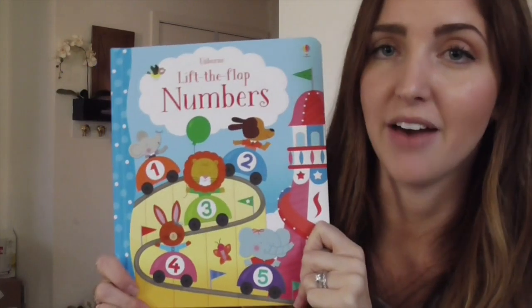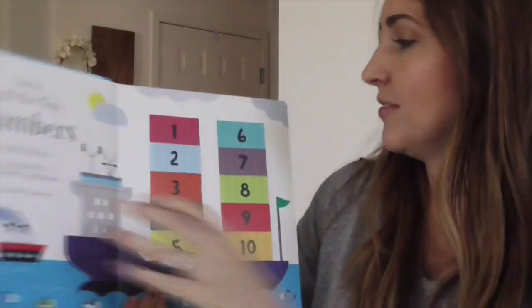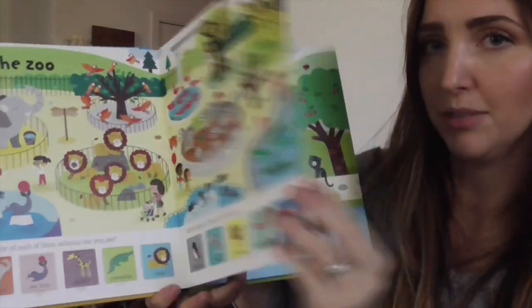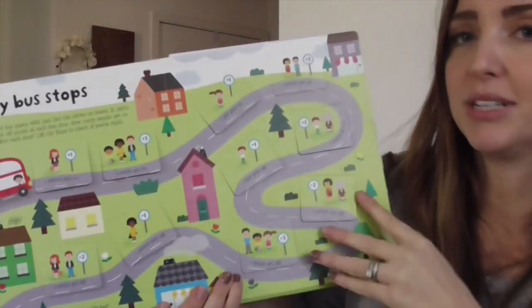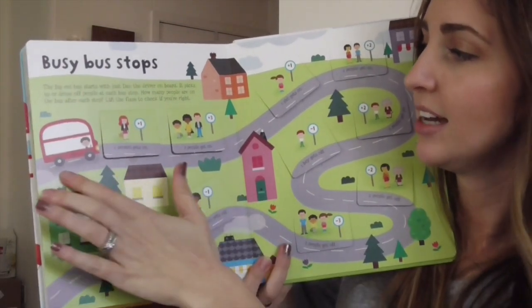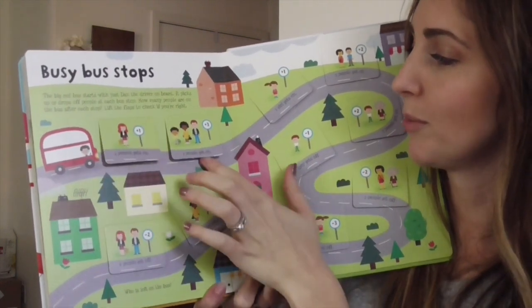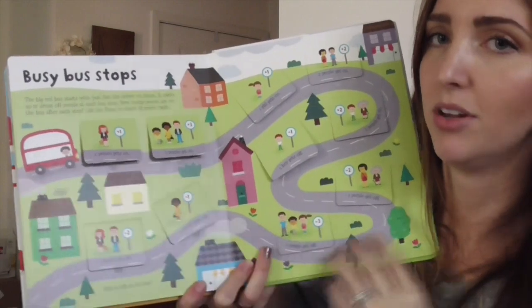Another one I'm super excited about because my daughter loves the lift-the-flap books — we have Opposites, Colors, and Shapes. This is Numbers. Just like the other ones, lots of flaps and different games you can play. My favorite to show you quickly — Busy Bus Stops. They're learning simple math: a bus is driving, one person gets on, then three more people get on — how many? Five. And then they get off, so it's subtracting. Simple math.